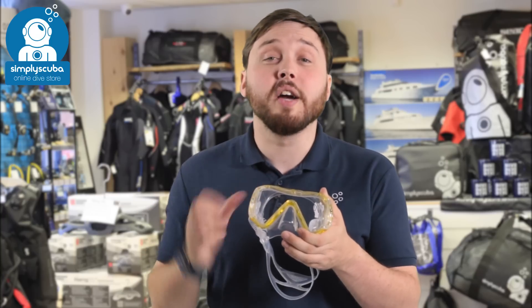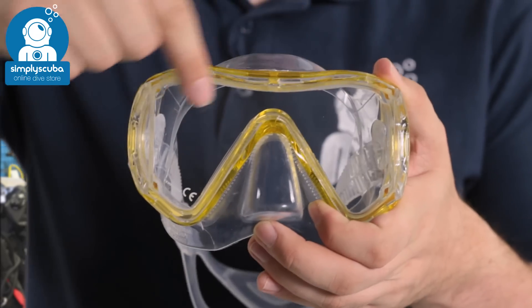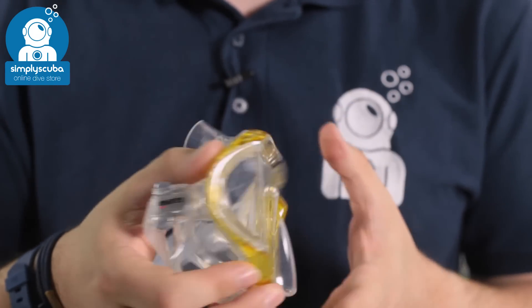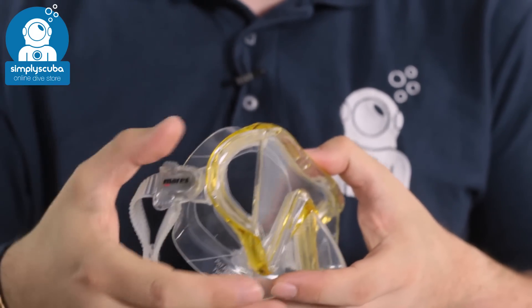In at number five we have the Mares i3 mask. What's great about this mask is that you have a single window on the front with plenty of open vision, and you also have these panoramic side windows as well, so you get a huge view of the underwater world.